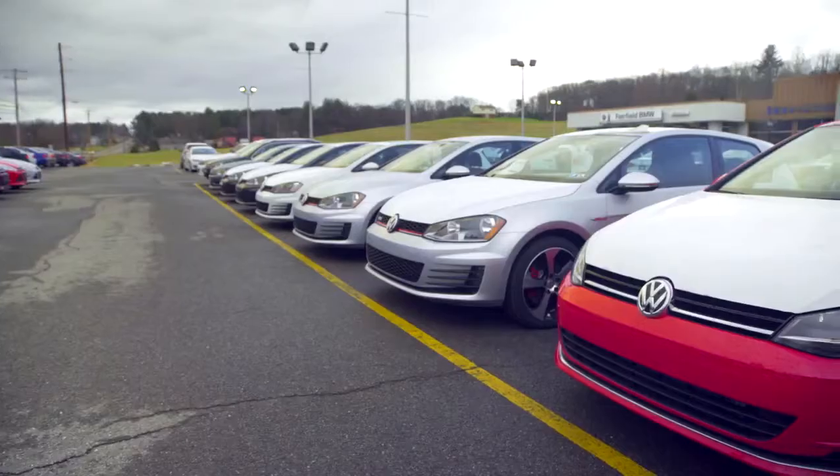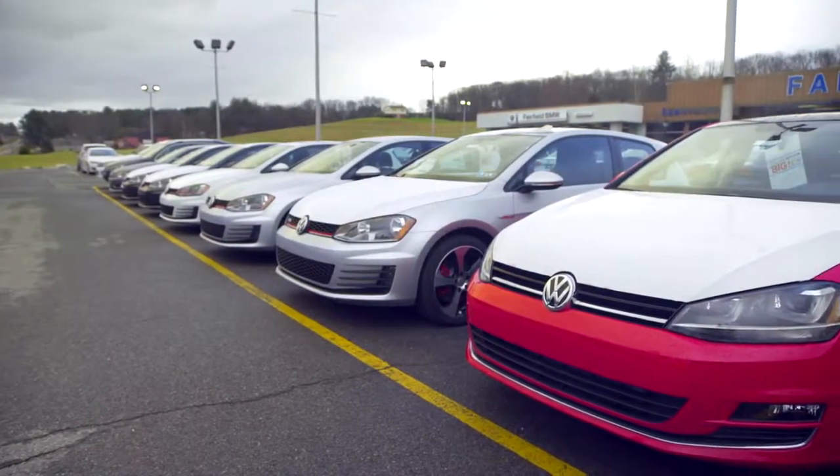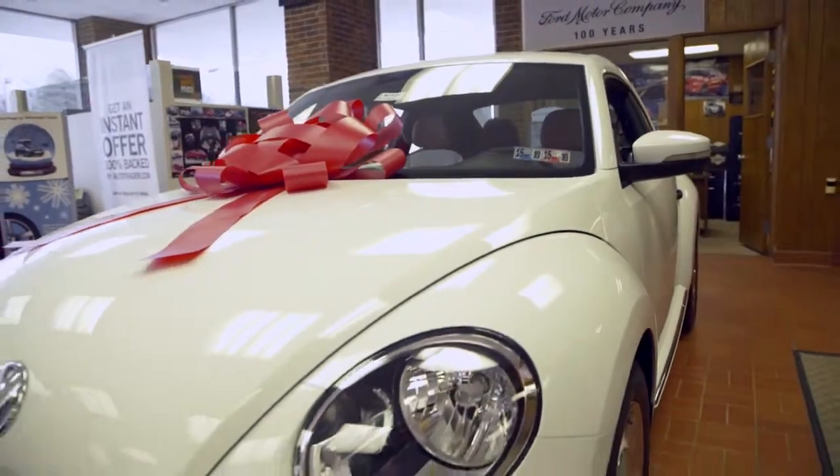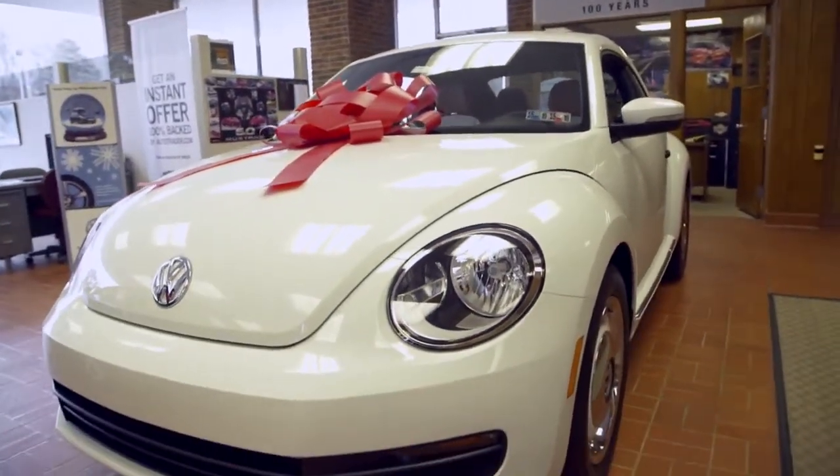The great thing about the Volkswagen brand is that they are a heavier vehicle. They do great in the snow. They are a European product. They have amazing resale value. Their fit and finish is just outstandingly amazing as well.